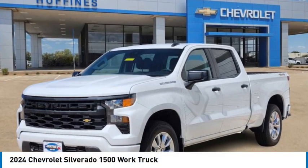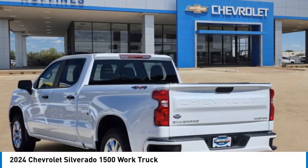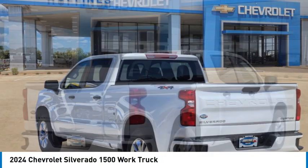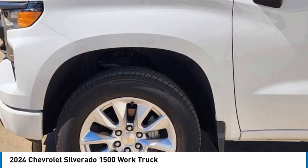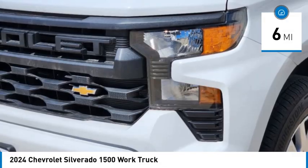We are pleased to show you the 2024 Silverado 1500. The Chevy Silverado 1500 has the lowest cost of ownership of any full-size pickup. This vehicle has less than 100 miles.